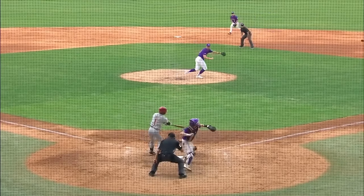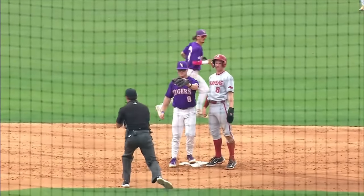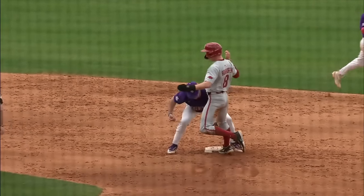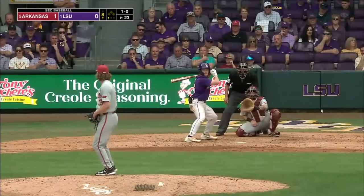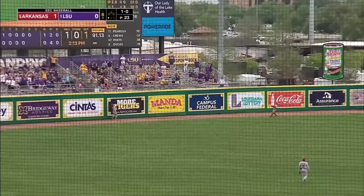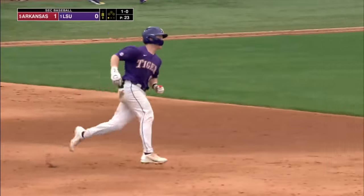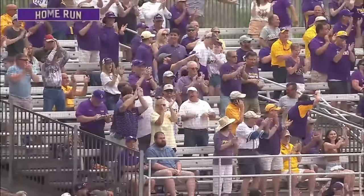Brady Neal wanted interference because he felt like the batter came out in front of him. Pump fake, pump fake — and how about this dart and a really quick tag. Free passes — one hit by pitch and one walk. And that's where Arkansas has beat LSU. This one's lifted high in the air to left — Brady Neal's watching it go out of here and we're tied. The freshman has done it — an opposite field homer, his second of the year.